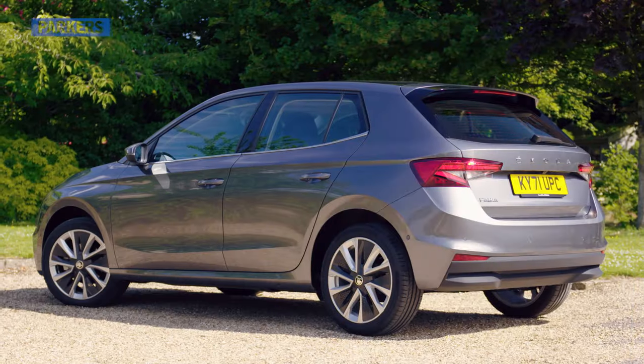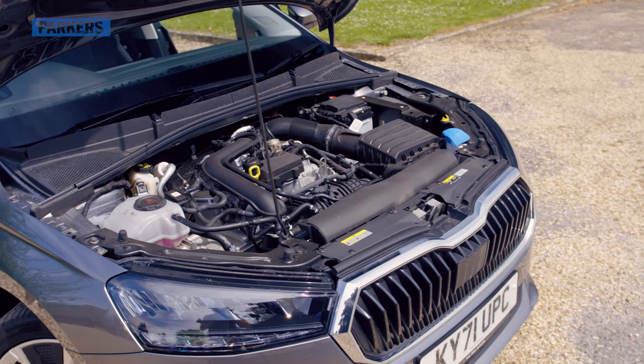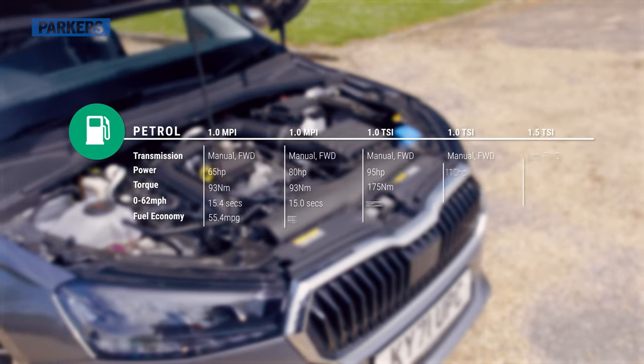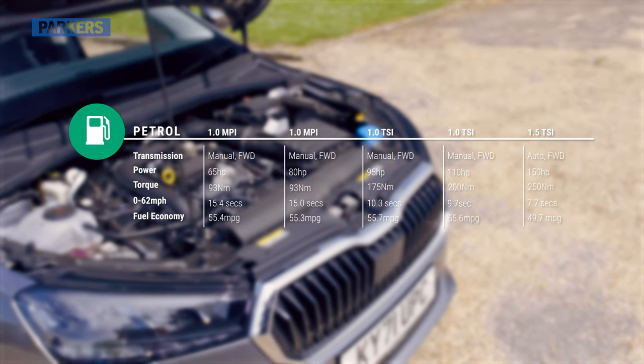At the time of filming, the Skoda Fabia has a straightforward selection of engines, all of which are petrol, ranging from a 65 horsepower naturally aspirated one-litre through to a 150 horsepower turbocharged variant available exclusively with a six-speed DSG automatic gearbox.